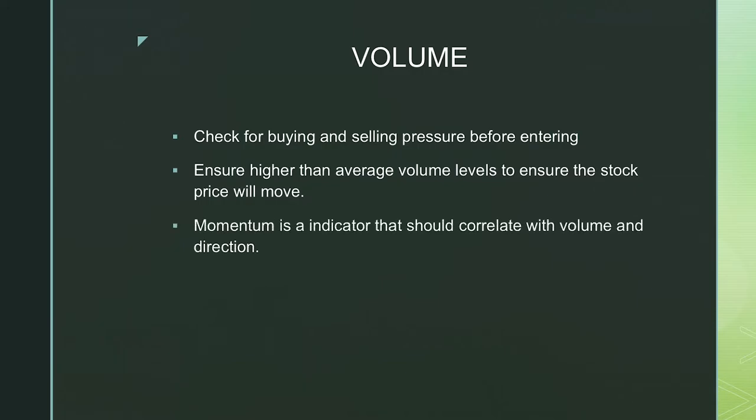One of the other things consistent with volume is also momentum. There are specific indicators that allow you to understand the momentum of a stock, and you need to ensure that correlates with what you're expecting from the volume. If volume spikes above average and that is aligned with the momentum, then you are off to a good start before entering a trade.